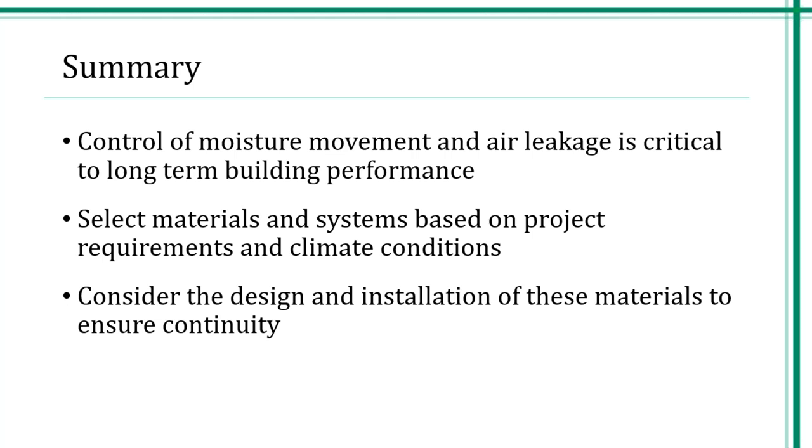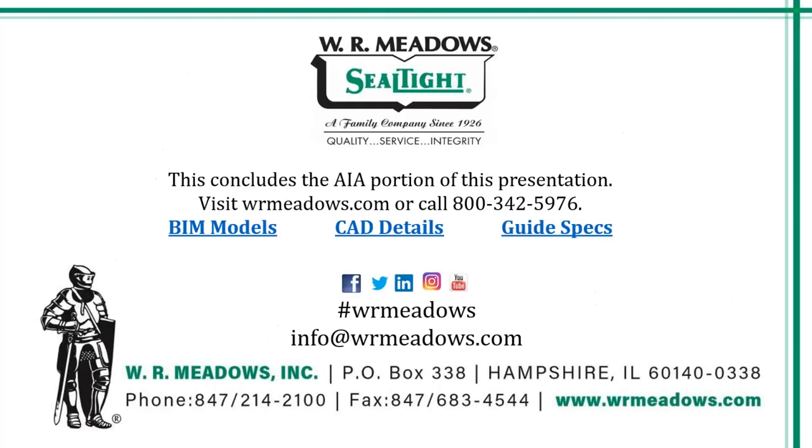In summary, control of moisture movement and air leakage is critical to long-term building performance. Select materials and systems based on project requirements and climate conditions. Consider the design and installation of these materials to ensure continuity. This concludes the AIA portion of this presentation. Thank you for your time. We would love to be your resource for building envelope needs.